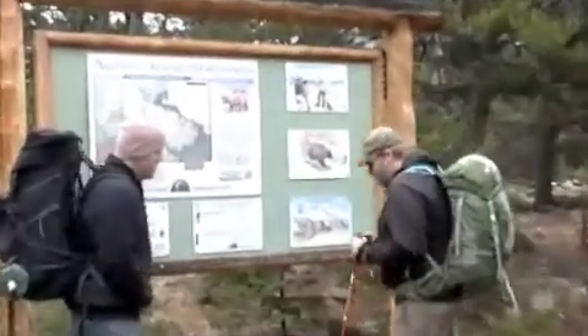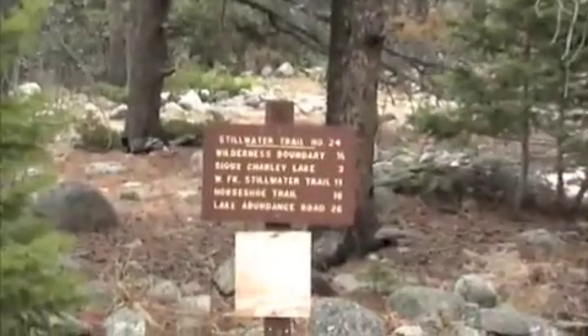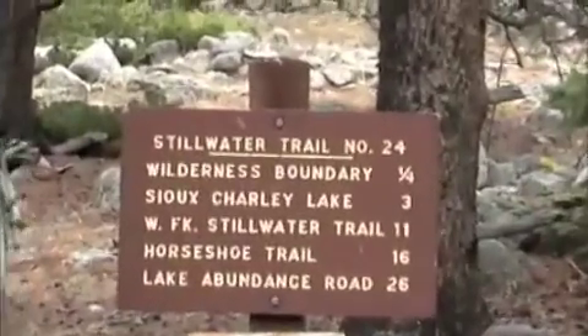Here we are at the trailhead. John, are you well versed on the grizzly bear warning behind your head? Yep, I can recite it word for word. There's three miles to Sioux Charlie.